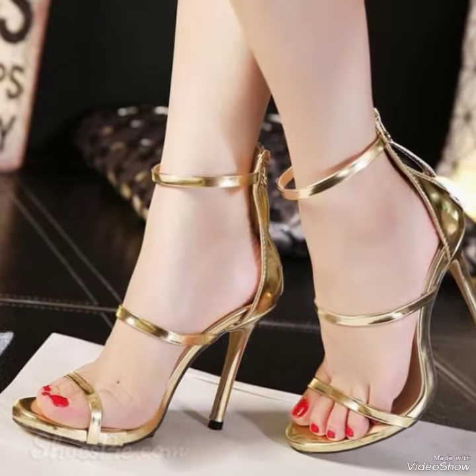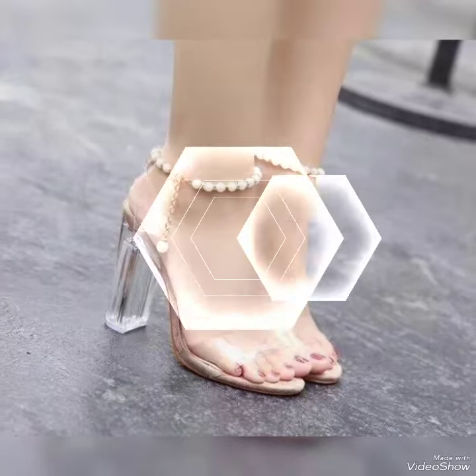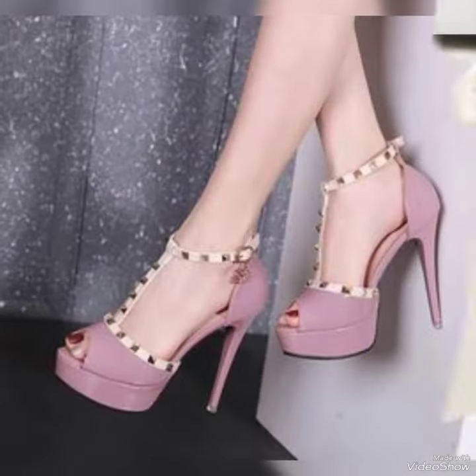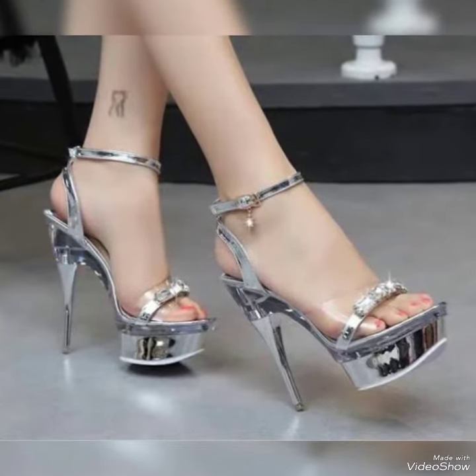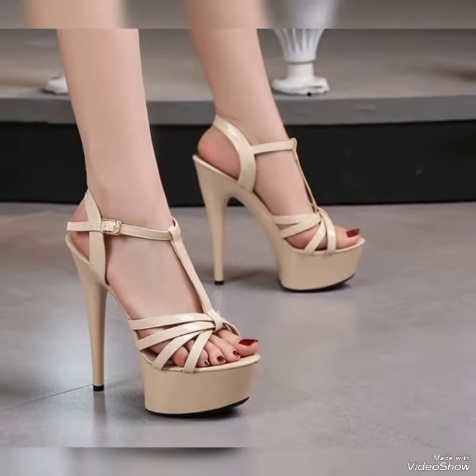You can see girls in this video wearing high heel sandals — you can also look like them by wearing such high heel sandals at evening parties and wedding functions. It makes your dressing very attractive and stylish. If you like my video, share it with your friends and relatives, and tell me in the comments how you liked the video and the designs. Goodbye friends, see you soon!